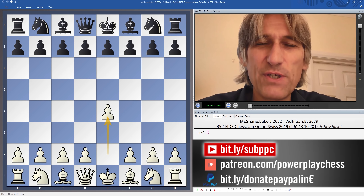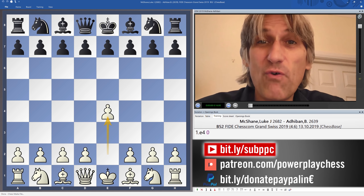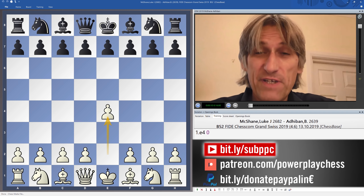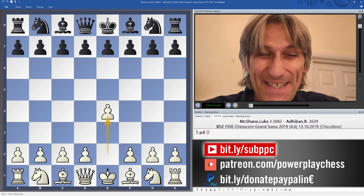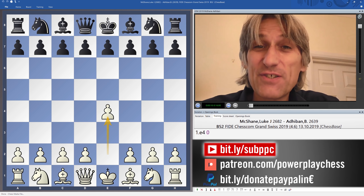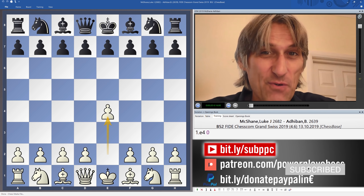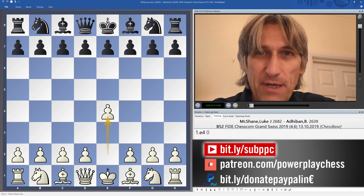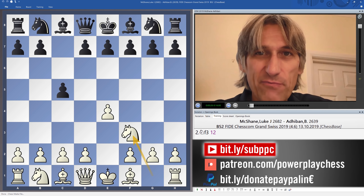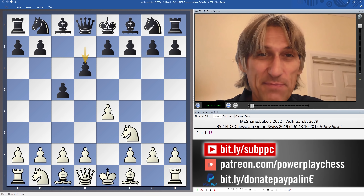I'm going to take you through the game between Luke McShane and Adiban Baskaran from round 4 of the Isle of Man FIDE Chess.com Grand Swiss Tournament. Don't forget to like, comment, share and subscribe, and do consider supporting us on Patreon or PayPal. So McShane against Adiban — two very creative players and this game certainly lived up to expectations.